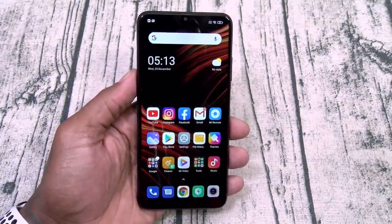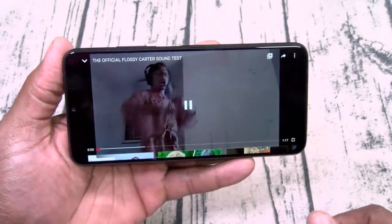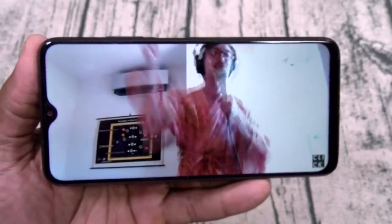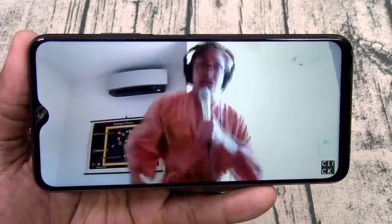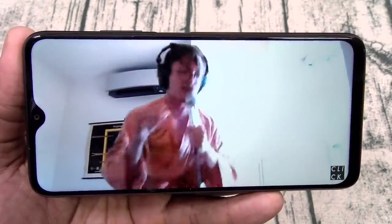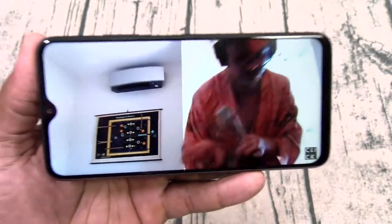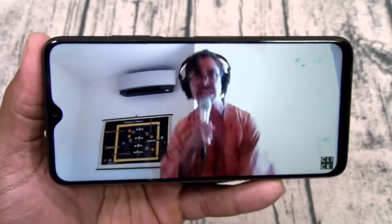This phone also has dual speakers — let's test them out. The sound is decent. I'll take dual speakers over a single speaker any day of the week.